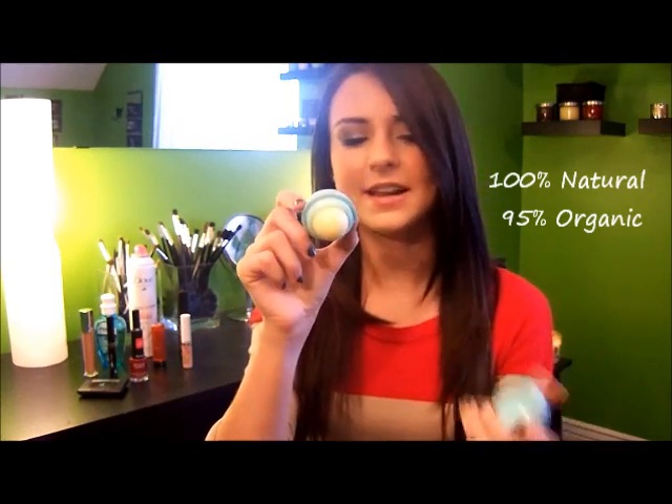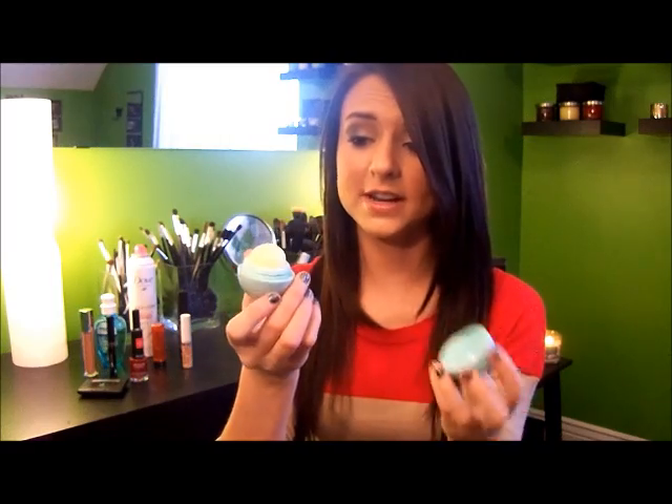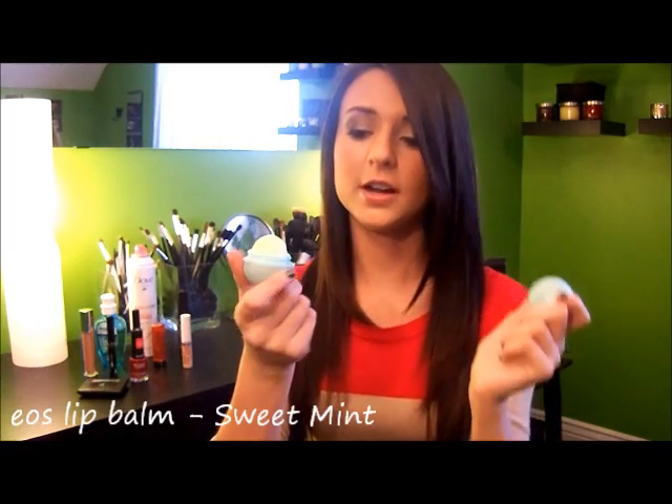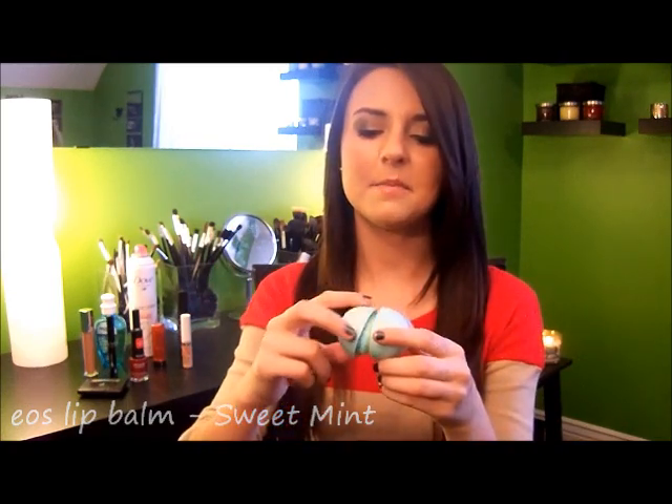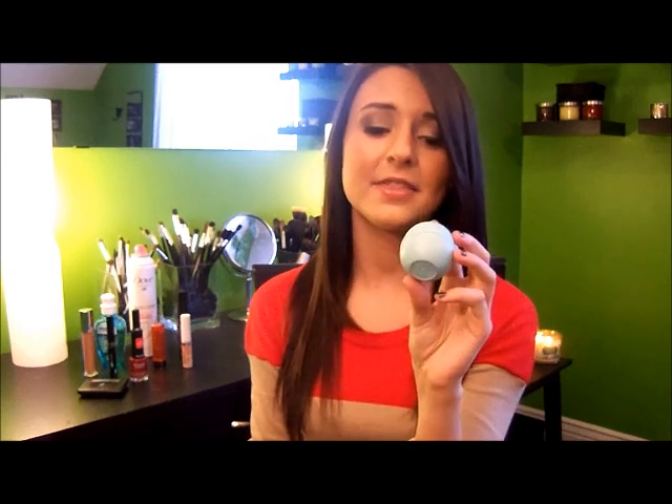I'm sure y'all are familiar with EOS Lip Balms — the Evolution of Smooth. They're 100% organic, or close to it. This one is in mint; I don't know the exact name but it's this pretty Tiffany blue color. This is definitely my favorite one. These make your lips so, so smooth and the mint flavor and smell is just very refreshing. I love mint-flavored lip balms, so I definitely recommend checking this out. I have like six of them.